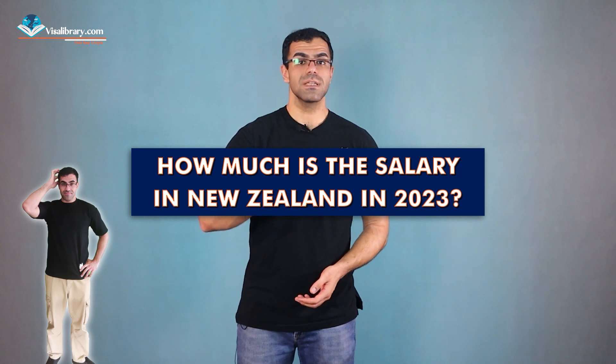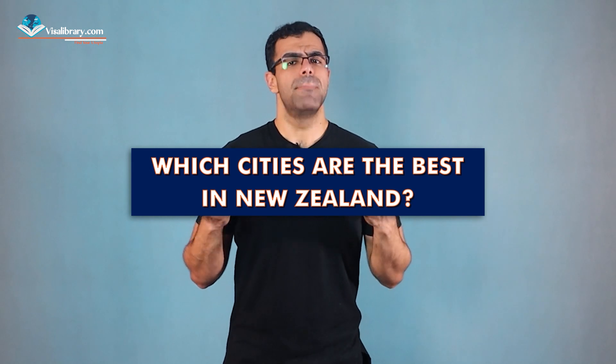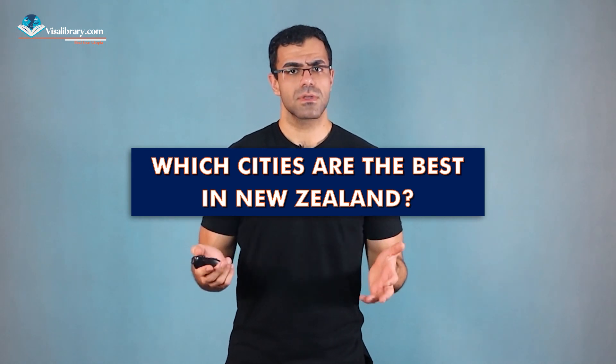Now for the money part — how much is the salary in New Zealand? An anesthetist normally makes roughly 334,000 New Zealand dollars per year. However, salaries can range from 174,000 to 512,000 New Zealand dollars.